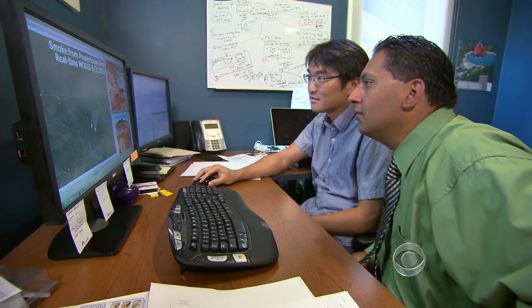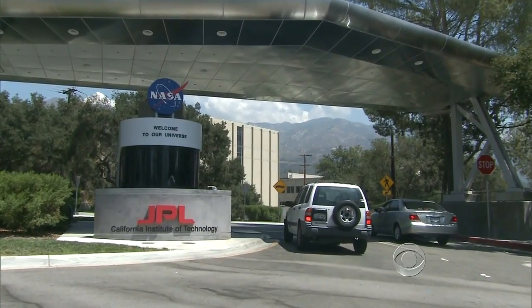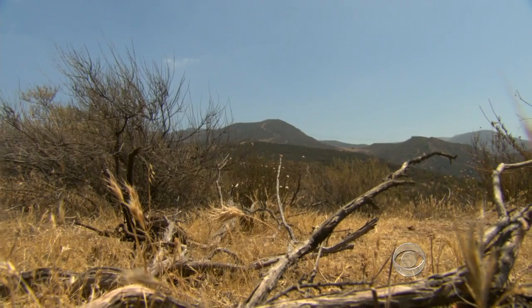We can help fight fires before they even begin, and also save a lot of money and definitely save lives. Ishmael Calderon is a scientist at Chapman University. He's working with a team at NASA's Jet Propulsion Laboratory that's using two weather and earth-observing satellites to survey millions of acres of California.